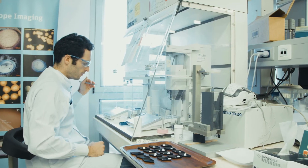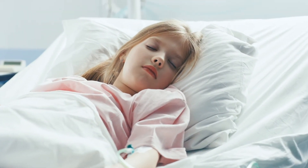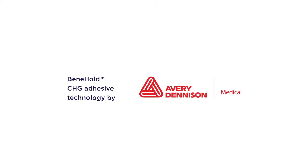At Avery Dennison Medical, material science is our specialty, and patient care is our passion. It's all part of how we're making a material difference in patients' lives. For more information on our CHG technology and partnership opportunities, please visit our website at medical.averydenison.com/CHG.